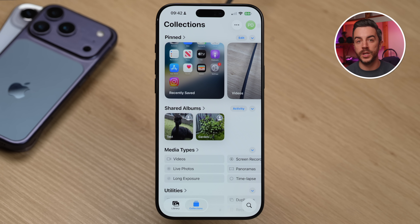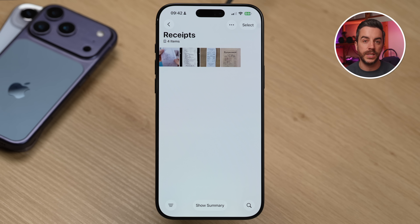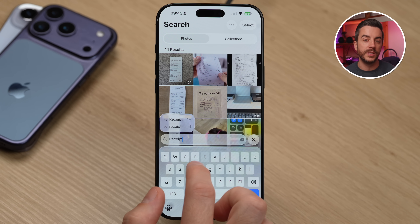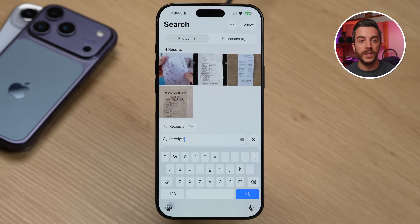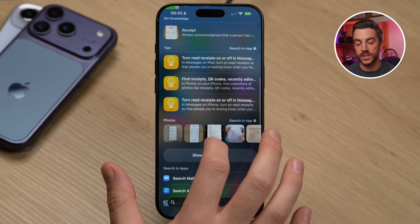If you often take photos of receipts or confirmation tickets when you post something with recorded delivery, your iPhone automatically organizes those photos for you — sorting them into a specific folder in your photo library so you can find them more easily later. One way to access these is to open the Photos app, tap Collections at the bottom, then scroll until you find Utilities, and tap Receipts. Another way is to tap the magnifying glass and type 'Receipts.' If you remember something specific about the receipt — like it's a parking receipt — you can type 'Receipt Parking' and your iPhone is more likely to find it. You can also do this directly from Spotlight Search.